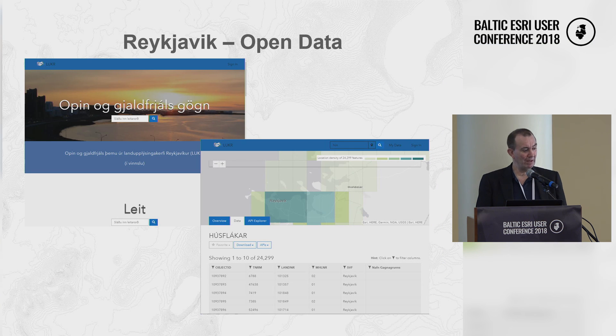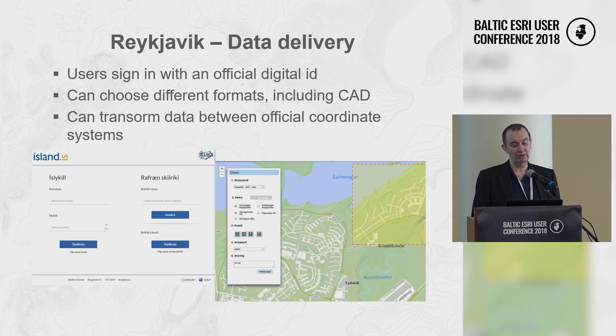They also make data available to the public through two programs. One is the ArcGIS Open Data Platform, where anyone can search for data and download it for free. The other is a data delivery hub where users sign in with an official digital ID and can select different formats such as CAD, or even different map projections.